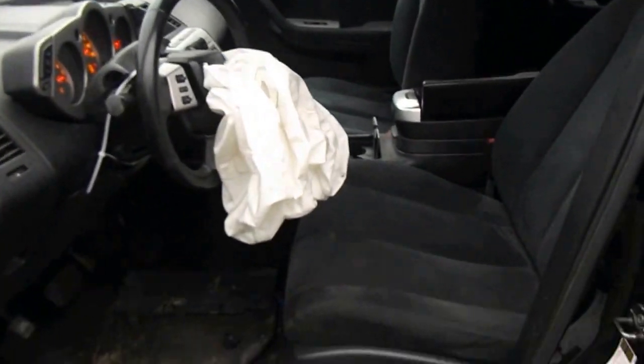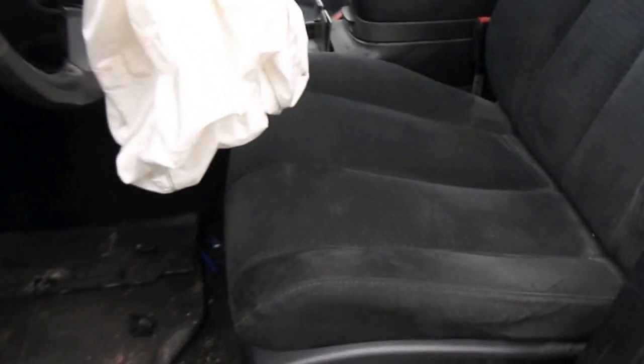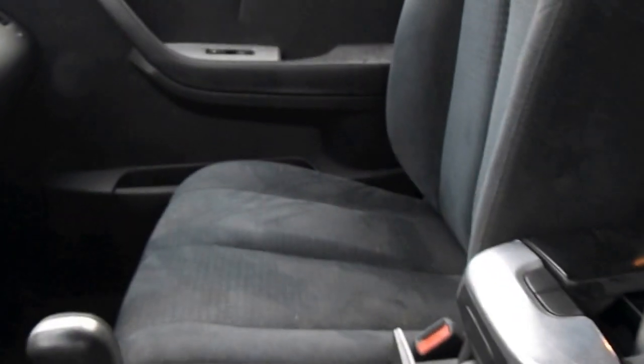Inside the car we have a cloth interior. A good driver's seat with normal wear on the left side. The passenger seat also has normal wear. The back seat is good and also has normal wear.